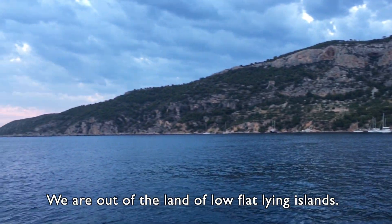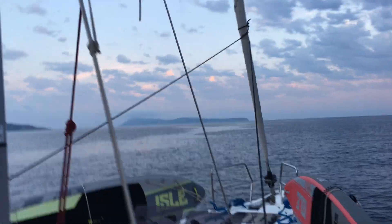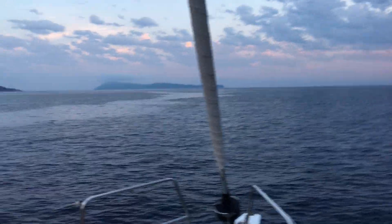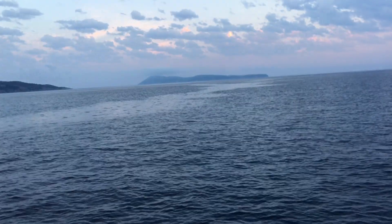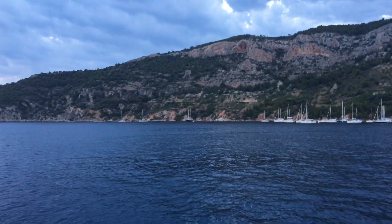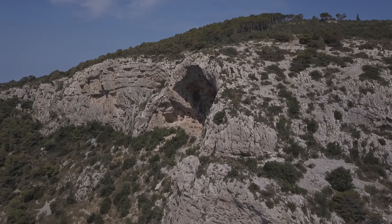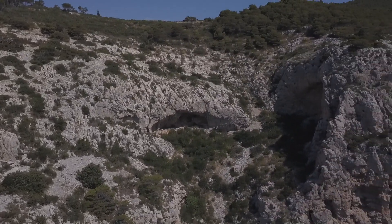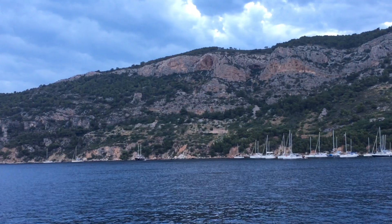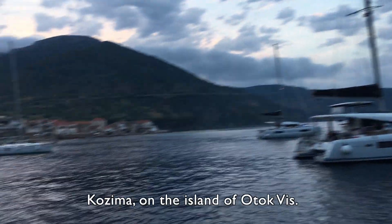We're out of the land of low flat lying islands, and I can tell that I feel a lot more rewarded by seeing lands that are dramatic like this — that climb out of the sea and go to great heights. This area up here is just stunning. You can see there's some huge hole on the top of that hill that is probably limestone, eroded over years. Just pretty cool. Komiza on the island of Vis.